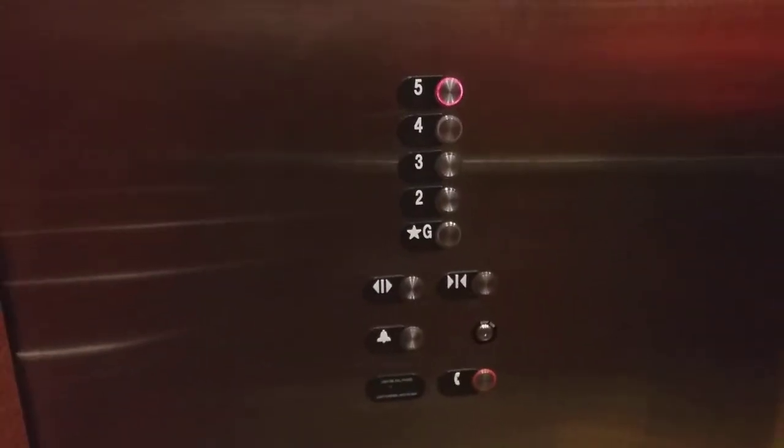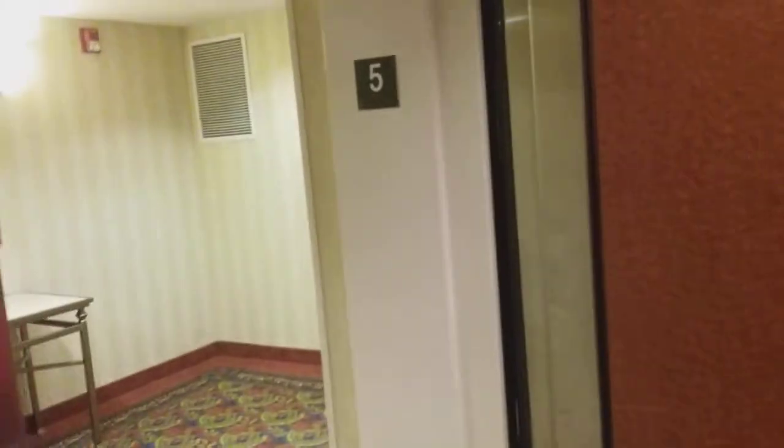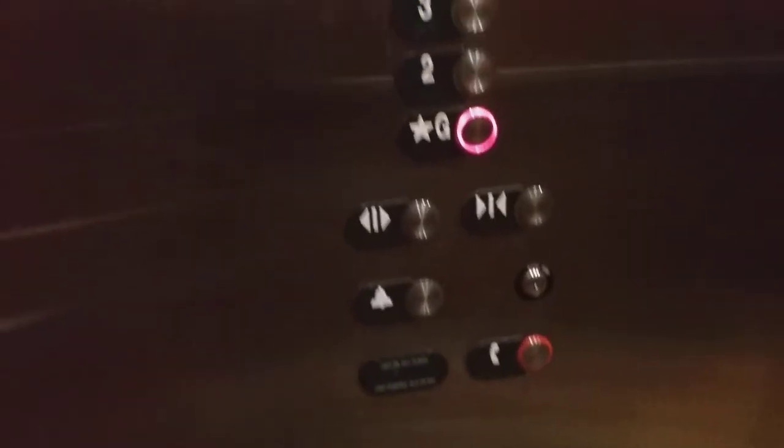I just thought I'd go out. Here's the fifth floor. Let's go down to the ground. I have to say it's shaking a little bit. Got the fixtures.